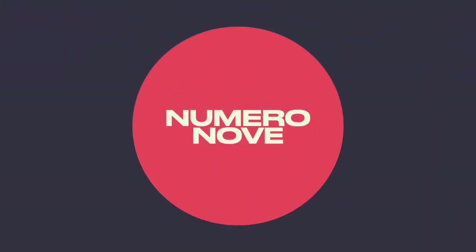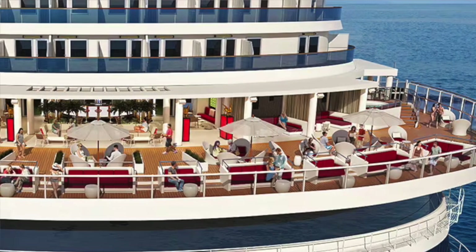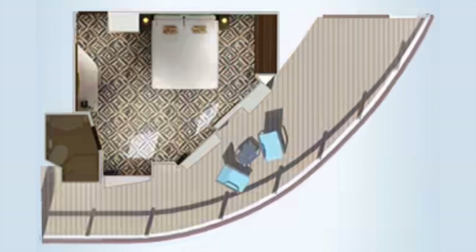Tip number nine: for an oversized balcony, book a Terrazza Premium Vista Balcony. It not only has access to the Terrazza Carnival area and other special amenities, but it has a balcony at the back of the ship that wraps around the side — so much extra space.